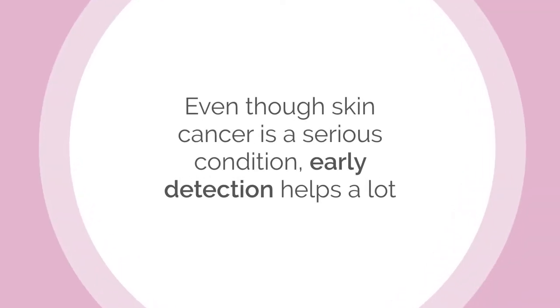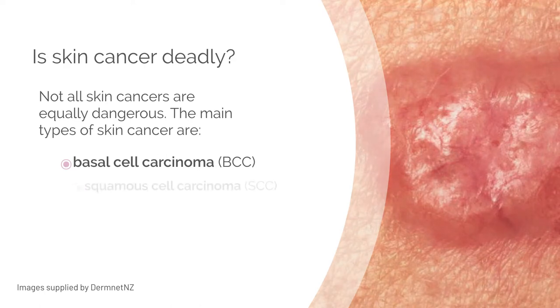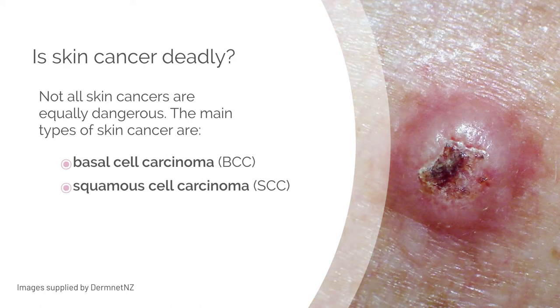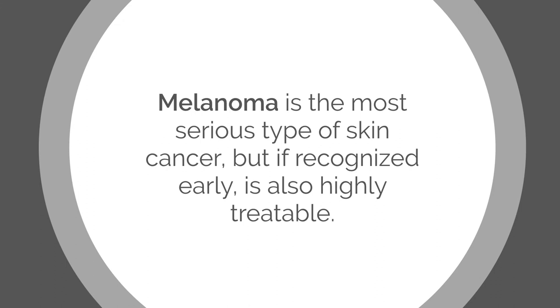Even though skin cancer is a serious condition, early detection definitely helps a lot in fighting the disease. Not all skin cancers are equally dangerous. The main types of skin cancer are basal cell carcinoma, squamous cell carcinoma, and melanoma. Melanoma is the most serious type, but if it's recognized early, it is also highly treatable.